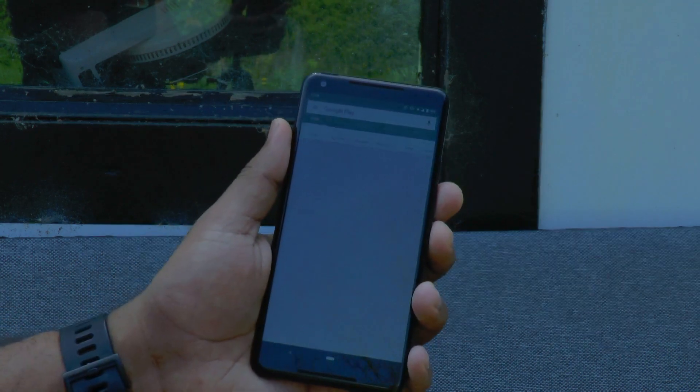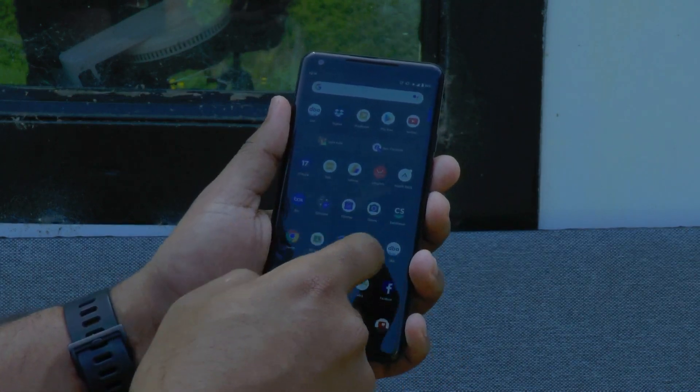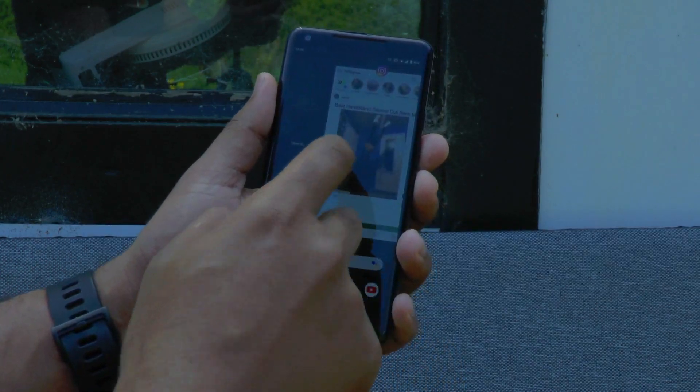The specs though shouldn't fool you because the Pixel 2 XL is still a solid performer. It can take anything you throw at it without any problem. Apps open with no lags and switching between apps is smooth.